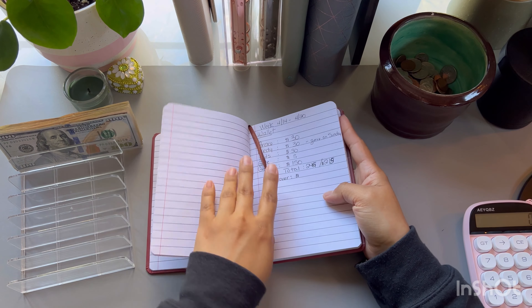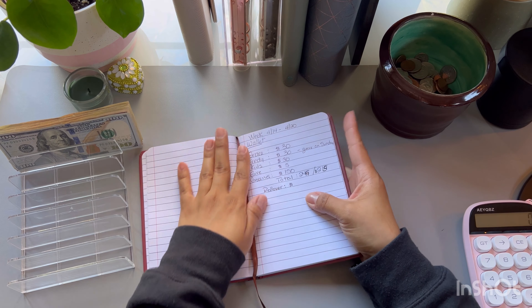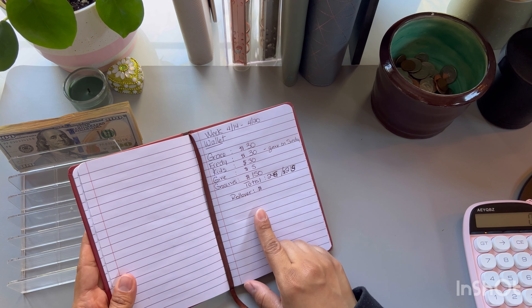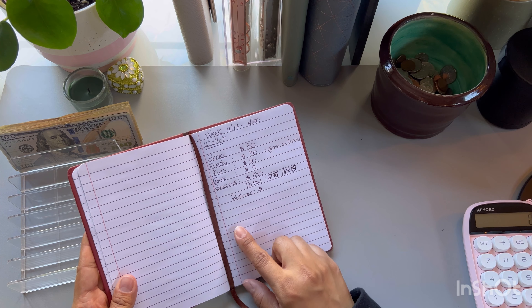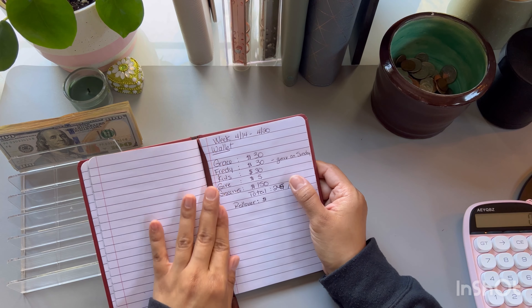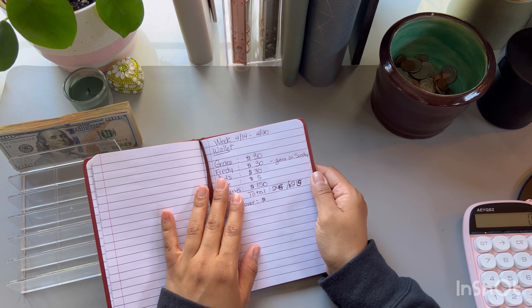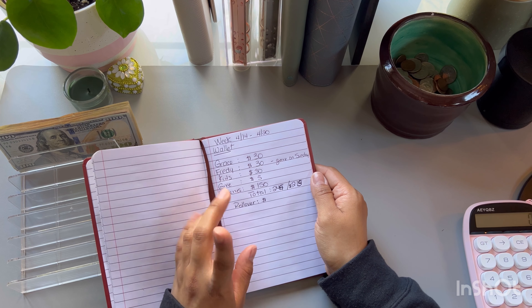Hello my friends, how is everybody doing? I hope you had a wonderful weekend. Today we're going to be working on cash stuffing our wallet and also doing some saving challenges. We're going to start with our wallet and I am going to be cash stuffing a total of $215.